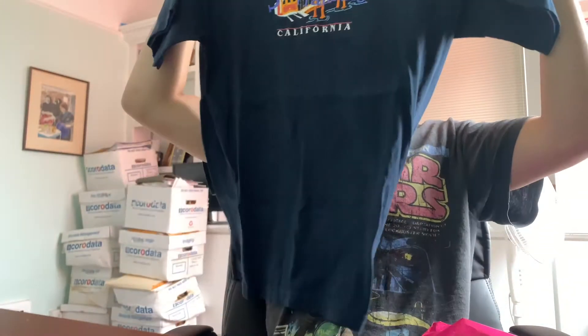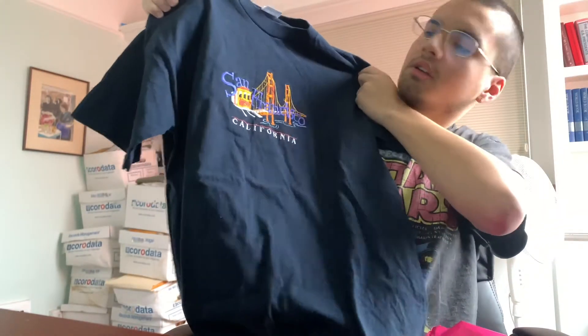I got this super cool San Francisco embroidered t-shirt. I'm from San Francisco, so I thought it was super cool. I saw Loveless Vintage on YouTube and on Depop, so I figured I'd support a local Depop seller.